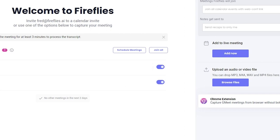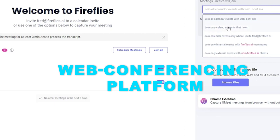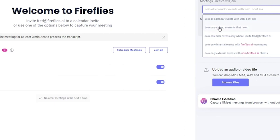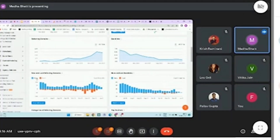With Fireflies, you can instantly record meetings conducted on any web conferencing platform. Inviting Fireflies to your meetings is a breeze, allowing you to seamlessly record and effortlessly share your conversations. Fireflies offers versatile transcription capabilities, whether for real-time meetings or uploaded audio files. Review transcripts alongside audio playback for enhanced comprehension.